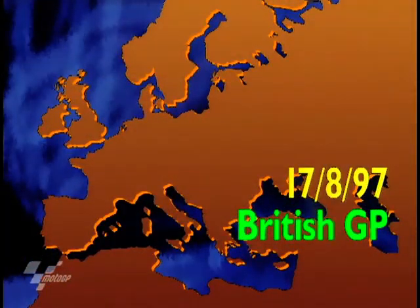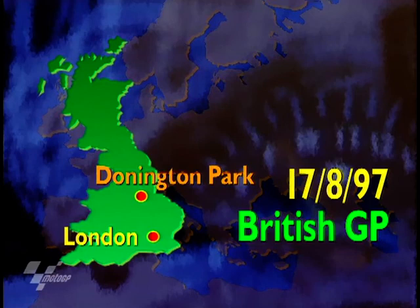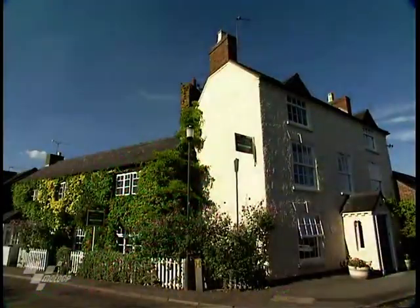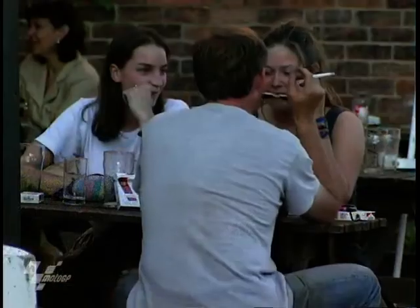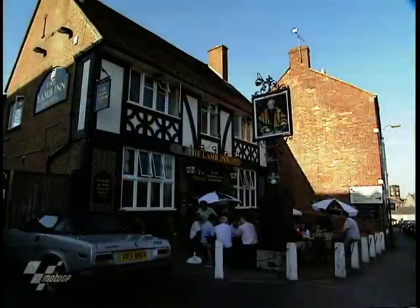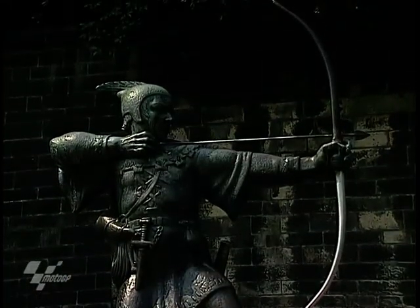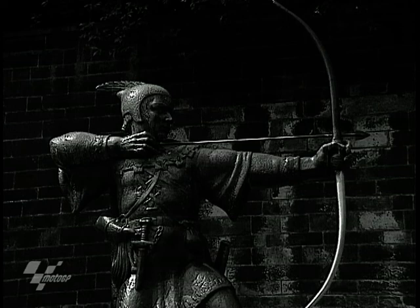Welcome to round 11 of the FIM World Motorcycling Championships. It's the British Grand Prix held in the Midlands at Donington Park. Traditional English countryside surrounds Donington Park, and all the fans were enjoying that before coming to see their World Championship heroes race on the 2.5-mile track.